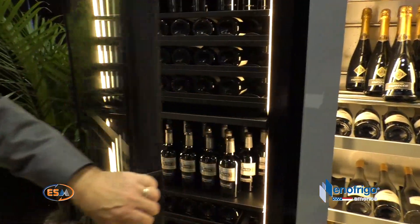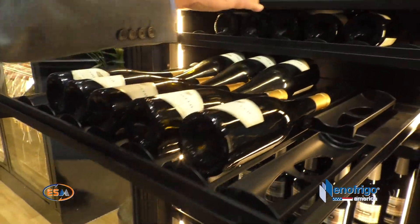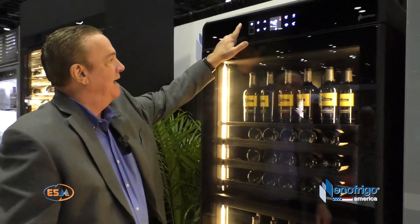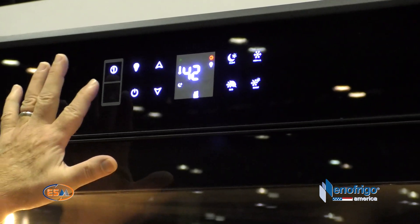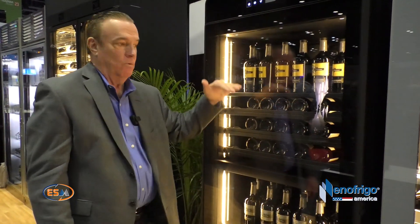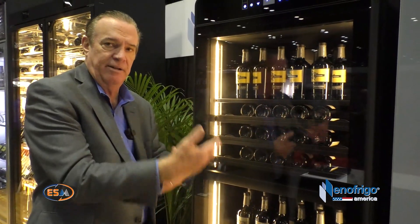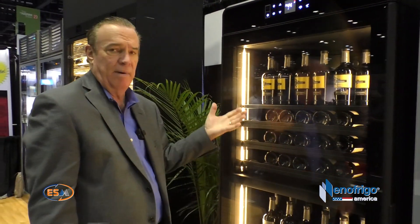Separated by a divider right here and sealed off. And it's a true dual zone, meaning I could set temperature one — the top zone — at a certain temperature, and go to temperature two and set it at a different temperature. So you could put reds in the bottom, whites on the top, or vice versa. A lot of dual zones will tell you to put the colder bottles in the bottom because cold air drops, and they want the warmer bottles up on top.